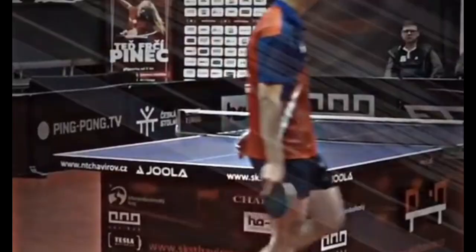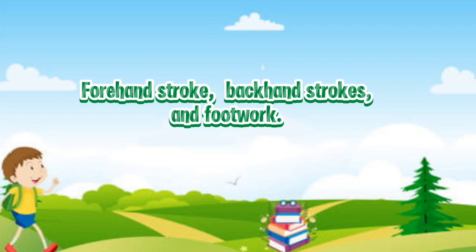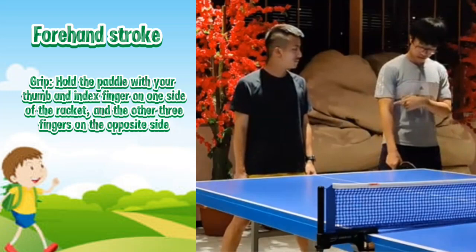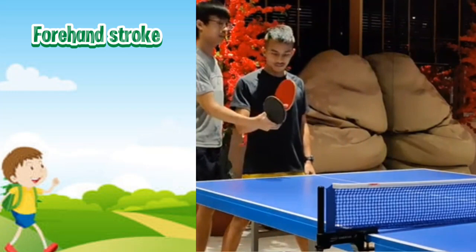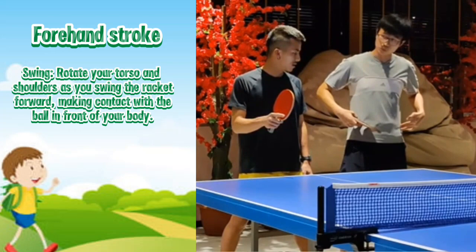Table tennis techniques. Grip: hold the paddle with your thumb and index finger on one side of the racket and the other three fingers on the opposite side. Stance: stand with your feet shoulder-width apart, knees slightly bent, and weight evenly distributed on both feet. Swing: rotate your torso and shoulders as you swing the racket forward, making contact with the ball in front of your body.